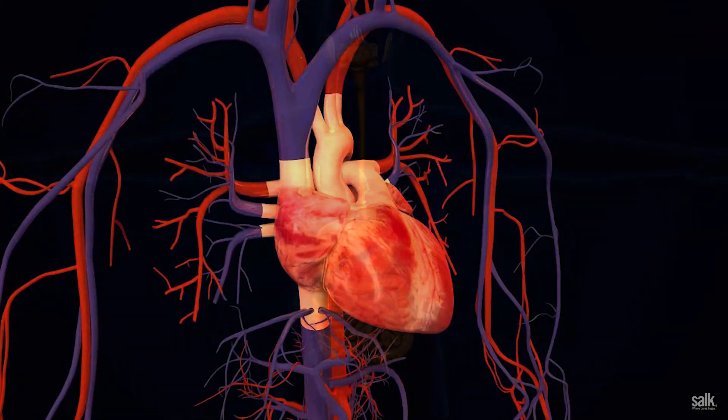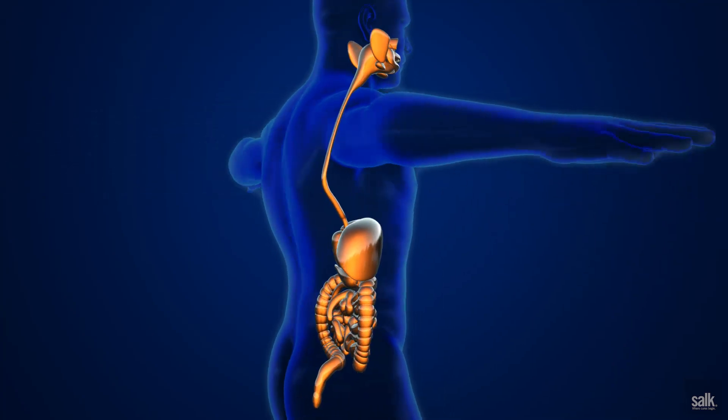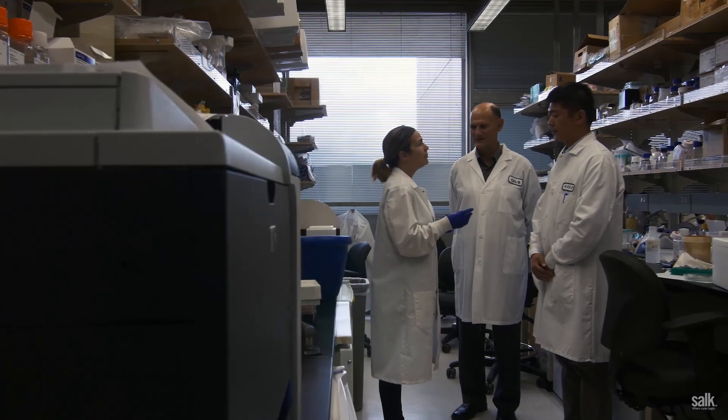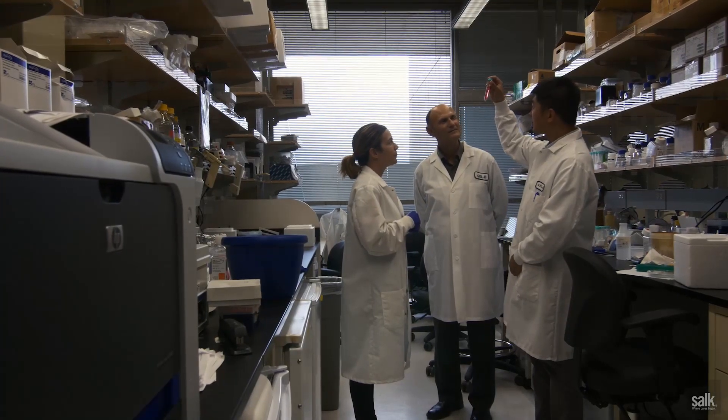In this natural environment, they can grow, they can differentiate. In simple words, they can be educated to become a heart, a liver, or a pancreas cell type. And this is something very exciting because for the first time, we can see how human cells can grow inside an animal.